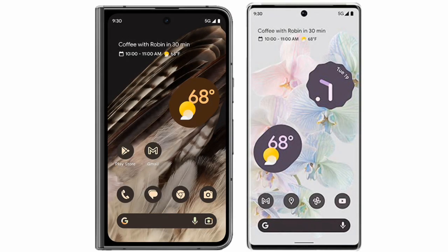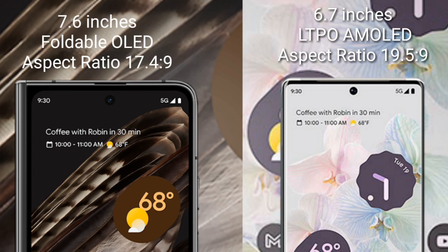I will compare the new Google Pixel Fold with the Google Pixel 6 Pro. The Google Pixel Fold comes with a 7.6-inch foldable OLED display, while the Google Pixel 6 Pro comes with a 6.7-inch LTPO AMOLED display.